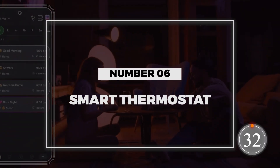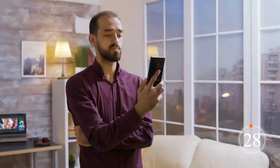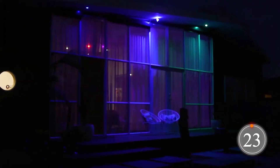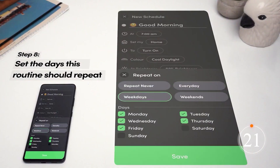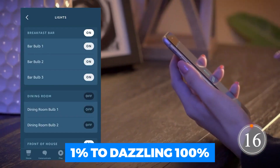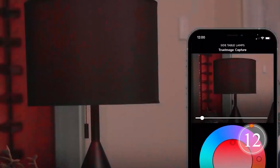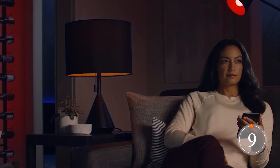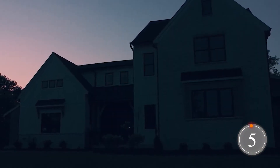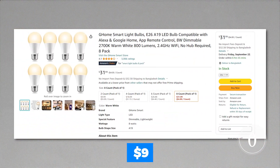Number 6: Smart Light Bulbs. Brighten up your space with Jones Smart Light Bulbs. You can control them with just your voice, and you don't even need to be home — adjust your lights using your smartphone from miles away. Brightness can be controlled from a subtle 1% to a dazzling 100% with ease. Group multiple bulbs for synchronized control and set schedules and timers in the app for energy-efficient lighting. These smart bulbs automatically turn off when needed, and a single pack containing two bulbs is just $9.